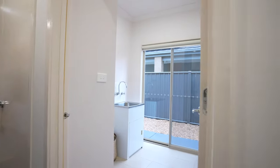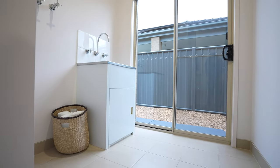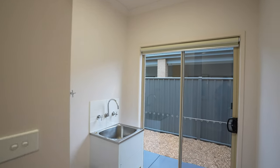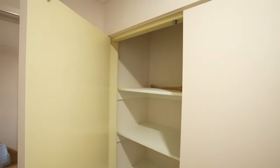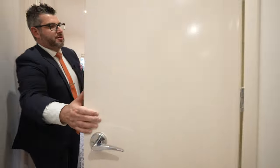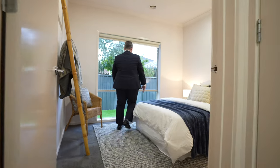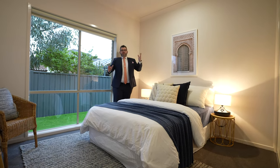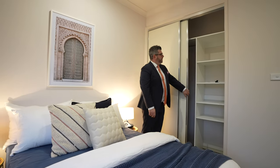The laundry is functional with a trough and room in the corner for a washing machine. There's also a linen cupboard with double doors. The fourth bedroom is a double bedroom, very similar in size to bedroom three, though with a slightly smaller wardrobe that still has shelf space and hanging space. It has a nice backdrop looking out onto the new artificial grass.